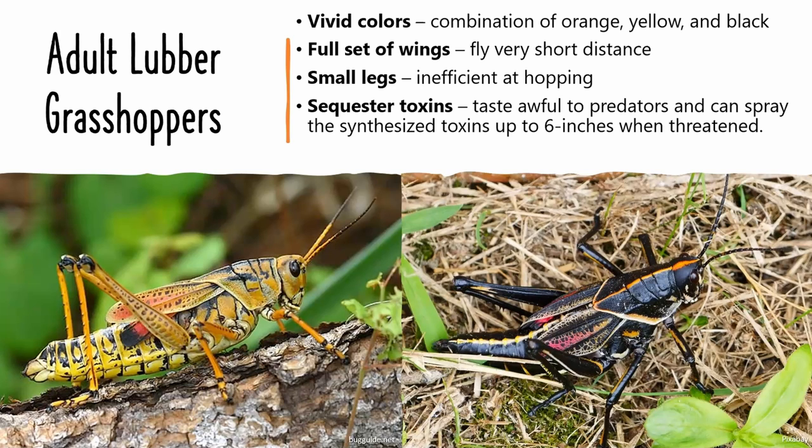The adults have a set of wings, but they are small compared to the size of the insect, so they can only fly a very short distance. They have a pair of jumping legs, but the legs are not strong enough to allow the grasshopper to hop.